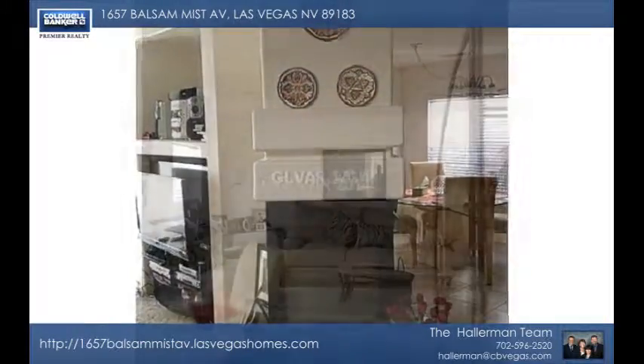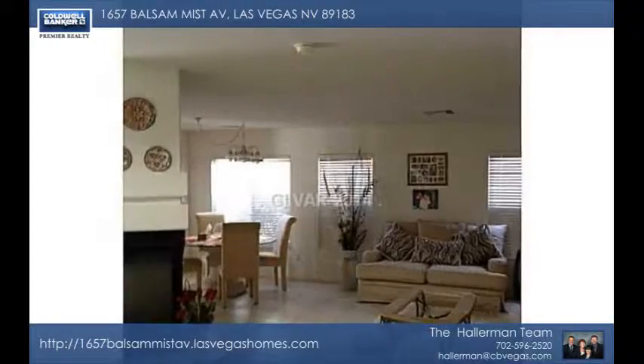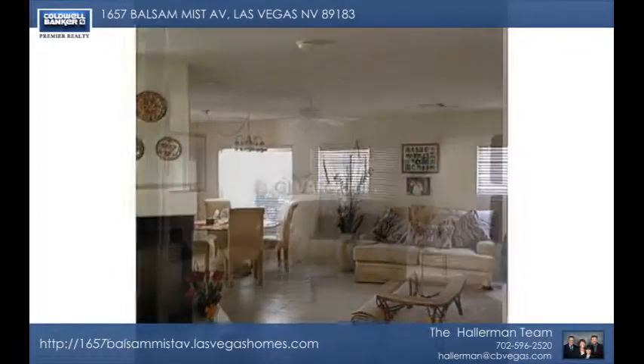It's nicely upgraded with tile downstairs in the living room and dining room. The family room off the kitchen has plush carpet and pre-wiring for surround sound.